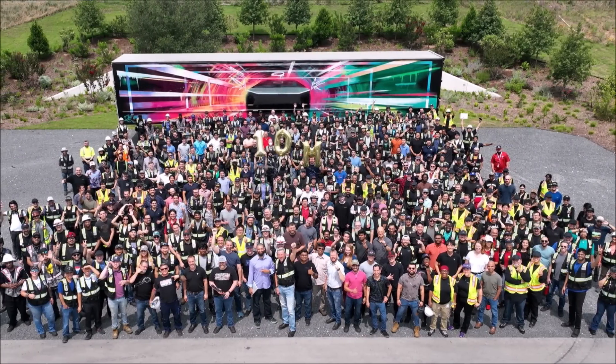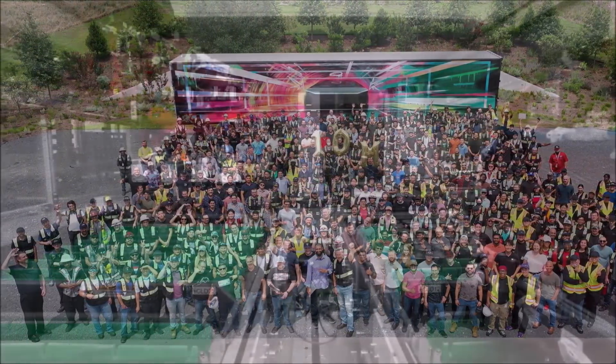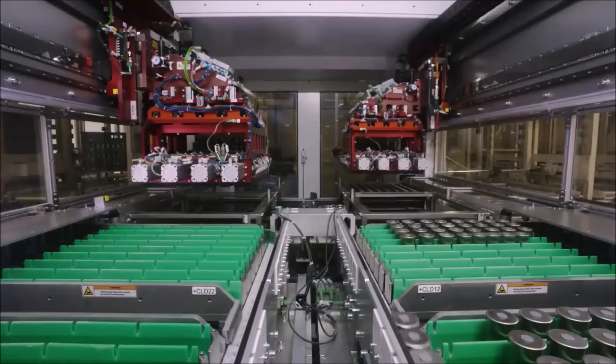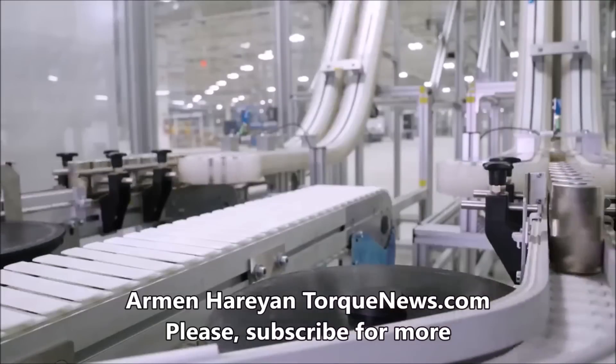I have breaking news about Tesla's 4680 battery cell production. Just about an hour ago, Tesla announced a major milestone in 4680 cell ramp at Gigafactory Texas. Welcome back everyone. This is Armin Harayan from TorqueNews.com.